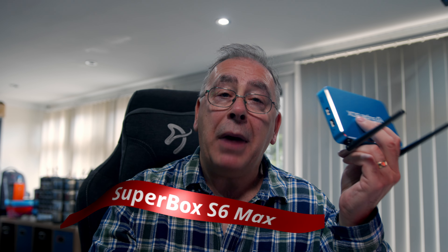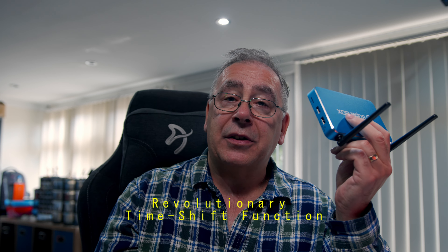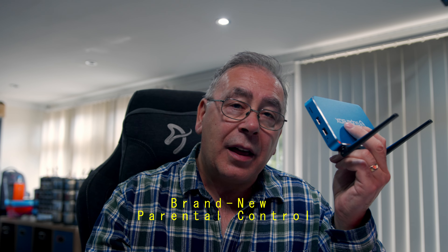Now let's take a look at the Superbox S6 Max — another top choice for those who want seamless streaming and stylish design. Just like the Ultra, the Max offers eight hours of time-shift replay so you'll never miss your favorite show. The enhanced parental control also lets you lock channels for a safer viewing experience.